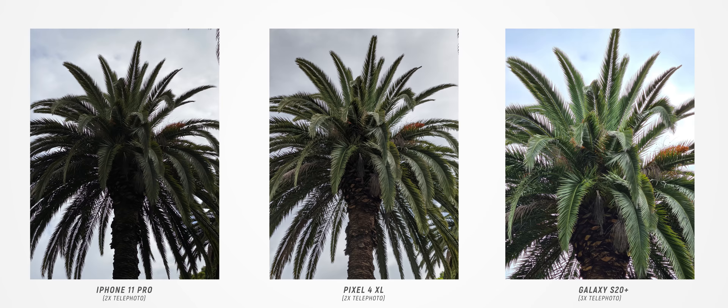For this particular telephoto example, my least favorite image is the iPhone 11 Pro. The Pixel 4 XL is next — it's the most realistic and still retains lots of detail in the darker areas with good punch — but my favorite image for this example has been taken from the Galaxy S20 Plus.